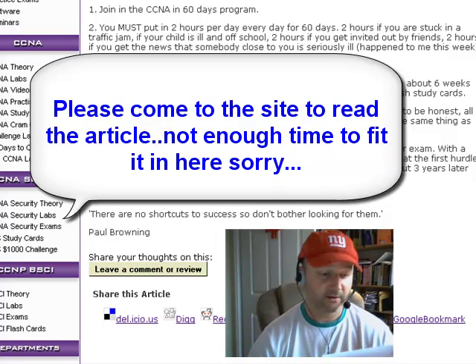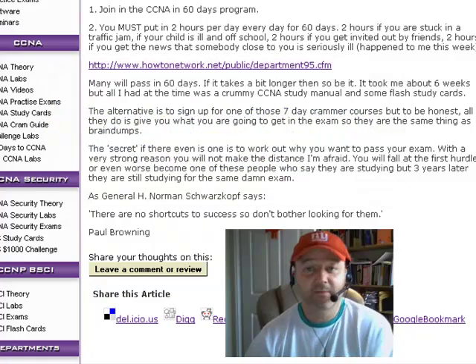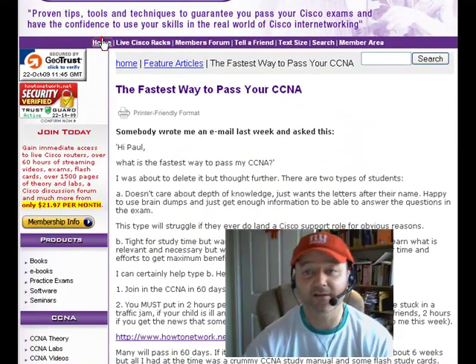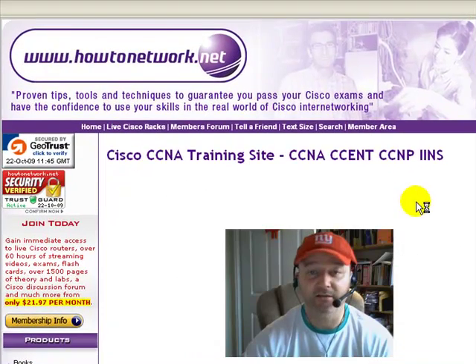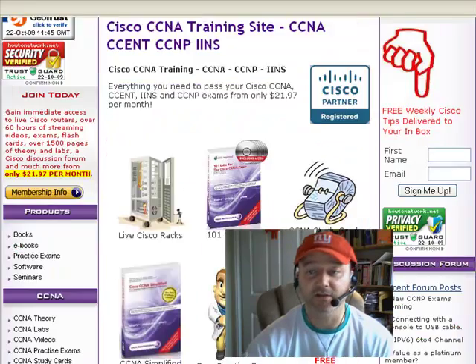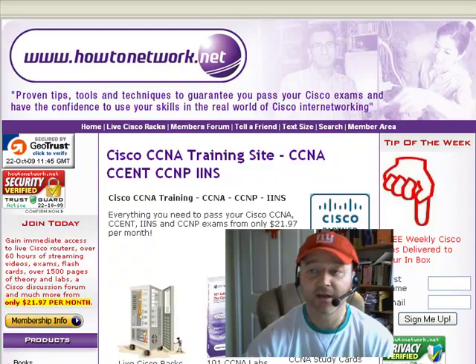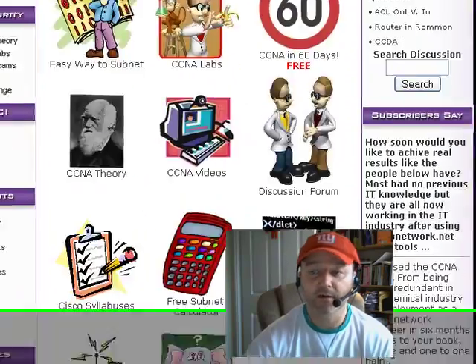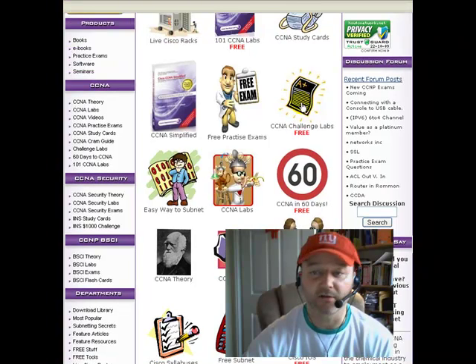That's the end of the tip of the week. I really appreciate you watching. I hope you come over to howtonetwork.net and sign up for the tip of the week because you'll get lots of extra goodies. There's loads of free stuff on the site — IOS commands, challenge labs, and the CCNA in 60 days program. See you next week, and thanks for watching.